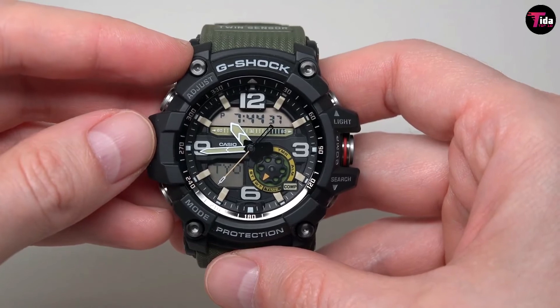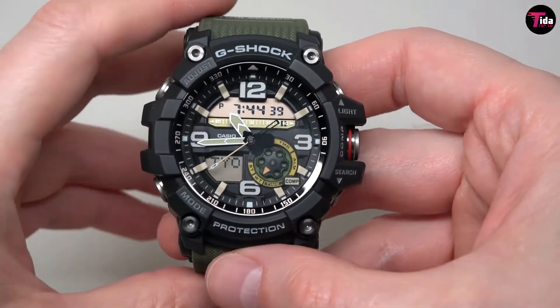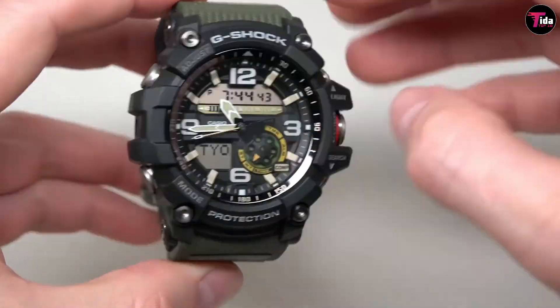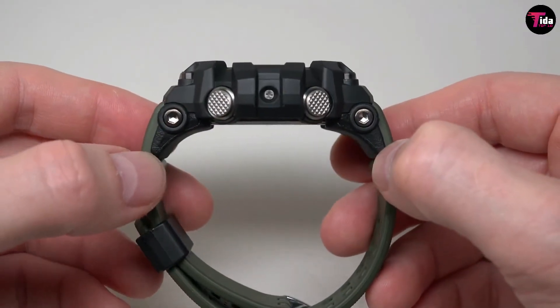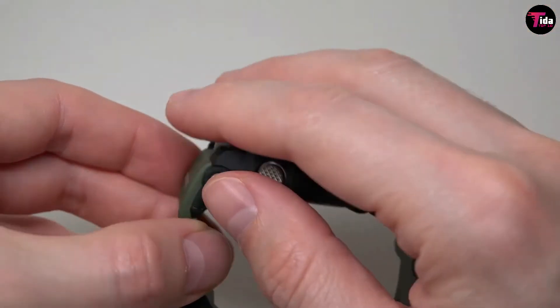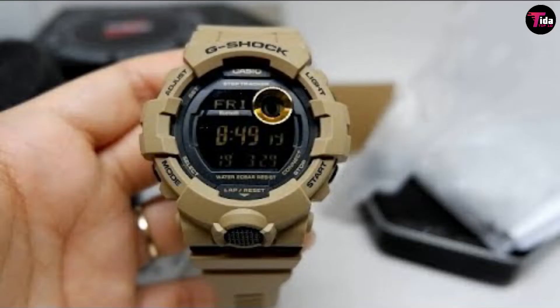Unlike many other G-Shocks, this one is designed with easy-to-interchange bands, so you can chop and change the look of your watch far more easily. In terms of functions, there is a digital compass and a thermometer, which may or may not be useful depending on what you intend on doing with this watch.